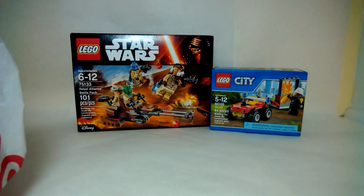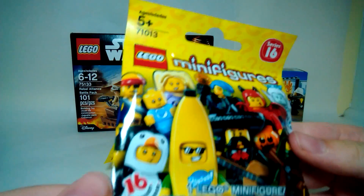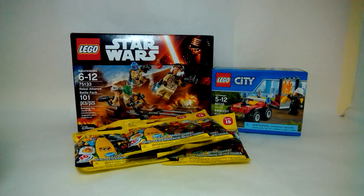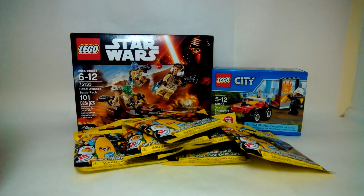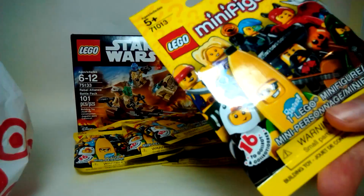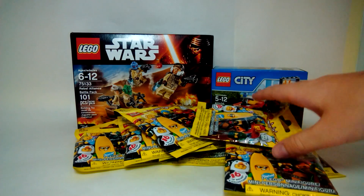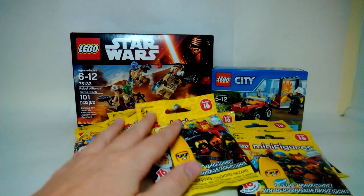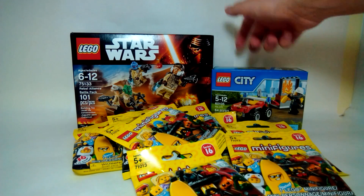And then the last couple things that I got are just some minifigure packets of Series 16. I have four packs here, but I didn't get just four packs — I also got two more packs and one last pack. So I ended up getting a total of eight Series 16 packets. Super excited to do an opening video for these — that will be really fun. I'll have reviews for each of the box sets too.